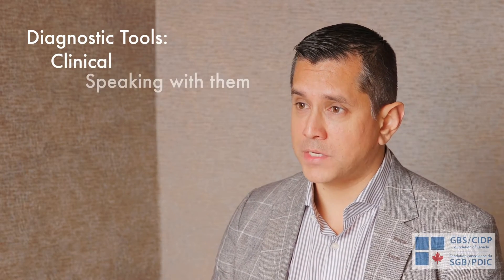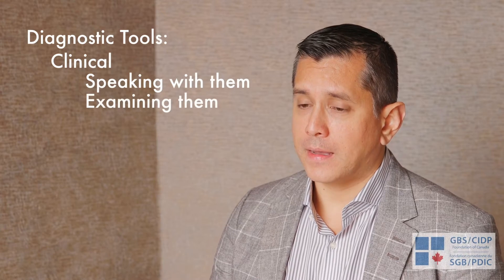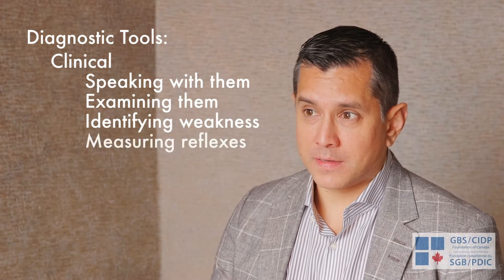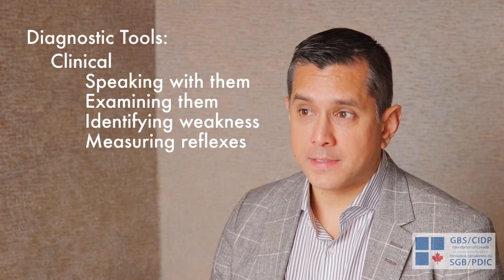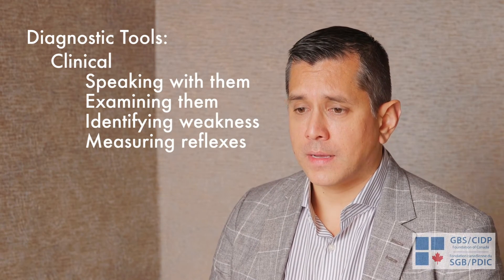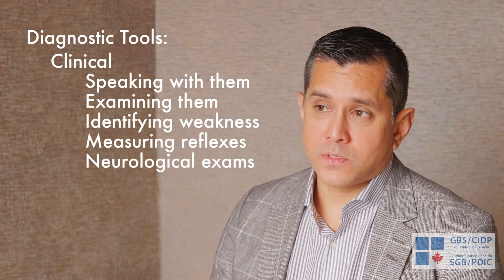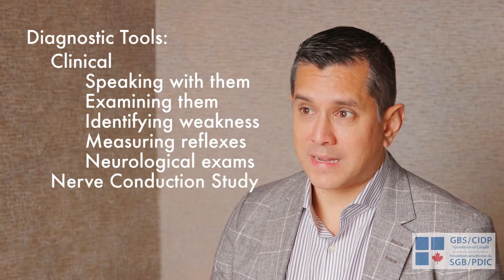Some of the testing methods we use to diagnose GBS — a lot of it is clinical, meaning just by speaking to the patient, examining them, and identifying the pattern of weakness. We use reflexes often to see if they are reduced in GBS, which is one of the key features, as well as the neurological examination. We often also use nerve conduction studies — nerve tests.